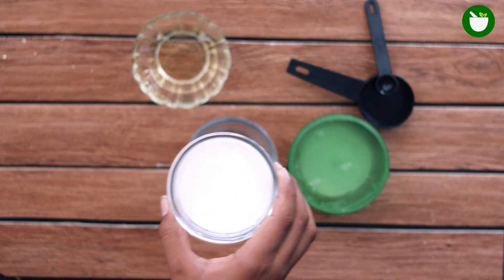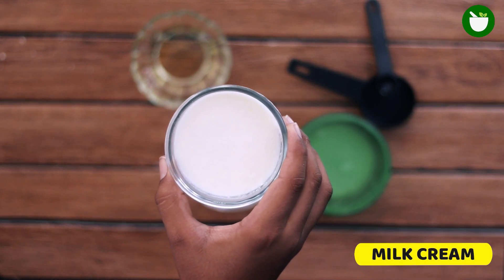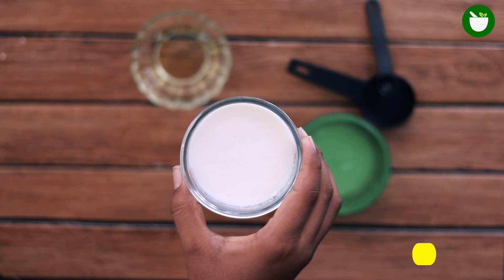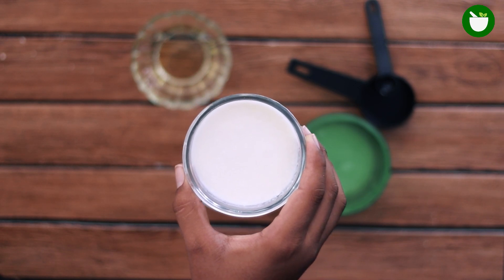The last ingredient you will need is milk cream. The warmth of the milk cream reduces the swelling and also helps to quickly eliminate any pores that may be present. Just add 1 tablespoon of milk cream to the mixture.